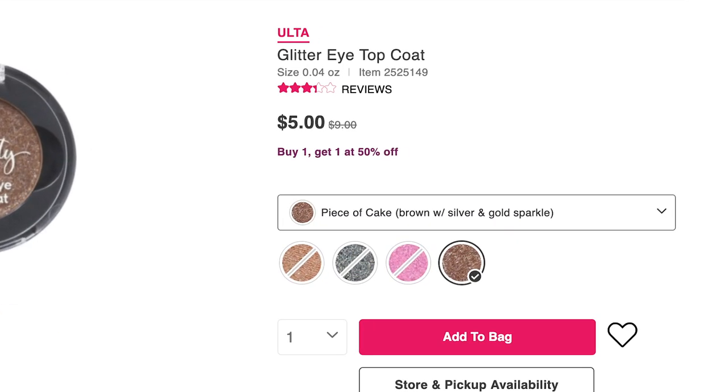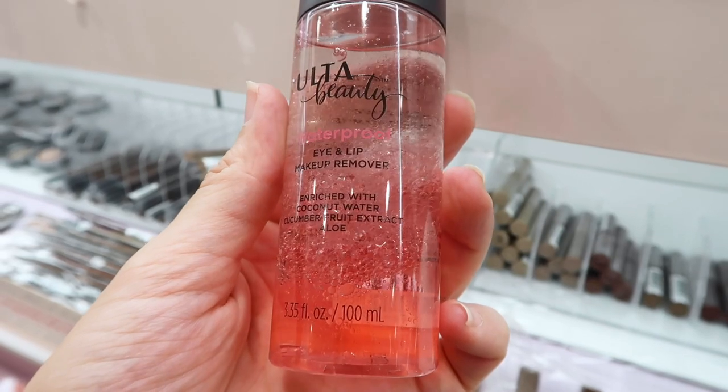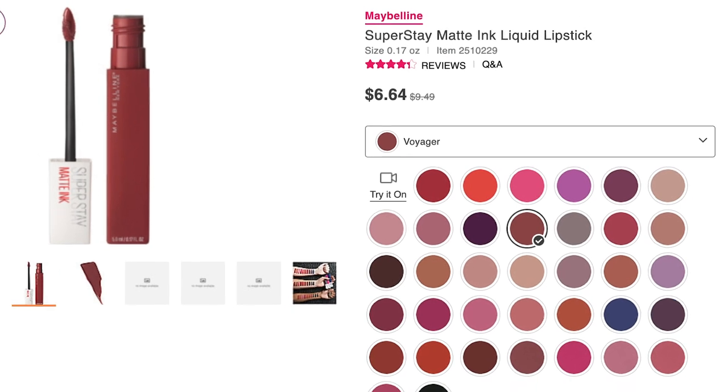The last eye product I wanted to mention is the Waterproof Eye and Lip Makeup Remover. It's $8.50 for 3.35 fluid ounces. My go-to is the Bioderma micellar water, but even that isn't strong enough to remove some matte liquid lips — looking at you, Maybelline.